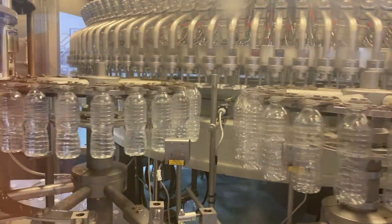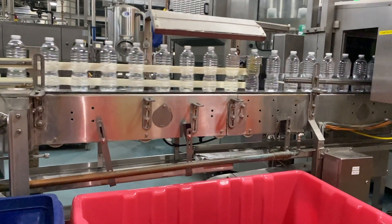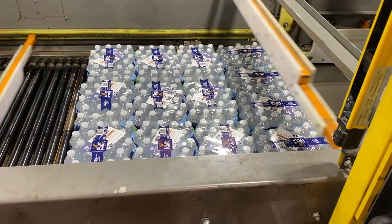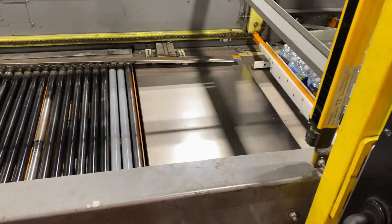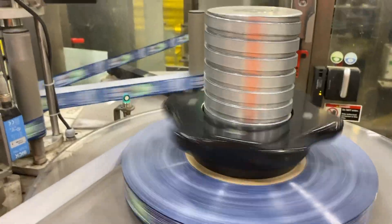Then those bottles get filled with water and they get capped. It'll go down to an x-ring system to check to make sure that bottle is in perfect condition. If it's not, it's going to eject it off the line. Then they get palletized and put either into the warehouse or right onto a trailer and sent directly to the customer.